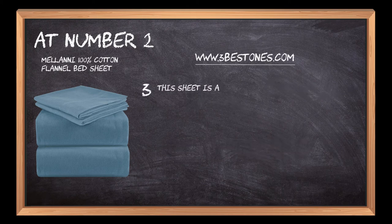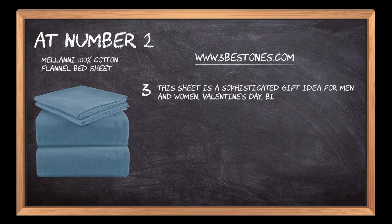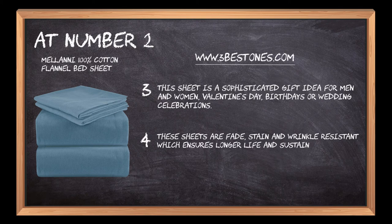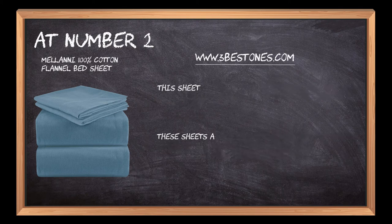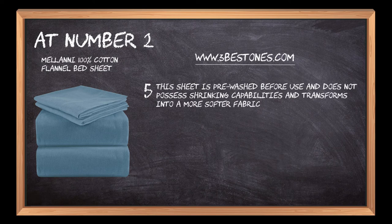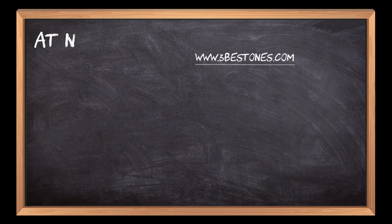This sheet is a sophisticated gift idea for men and women, Valentine's Day, birthdays, or wedding celebrations. These sheets are fade, stain, and wrinkle resistant, which ensures longer life and sustainability with conventional machine wash and tumble dry.